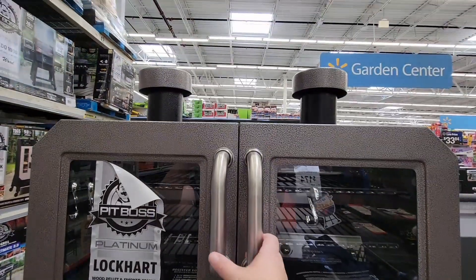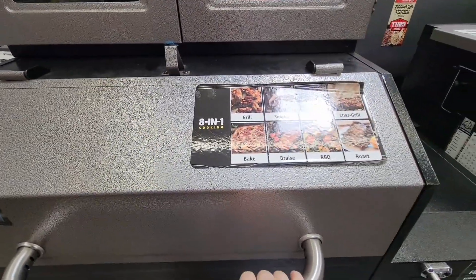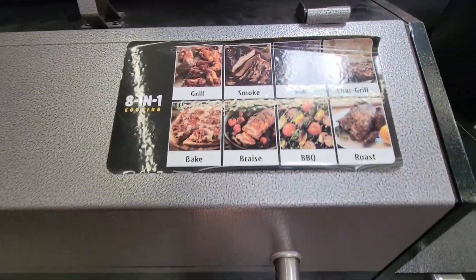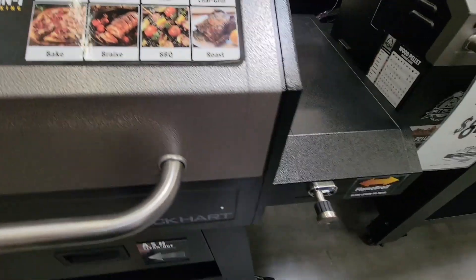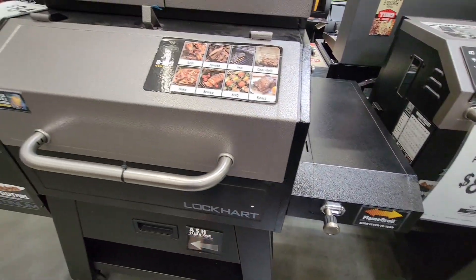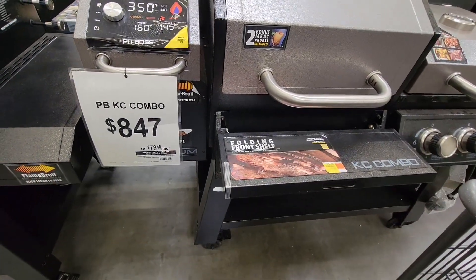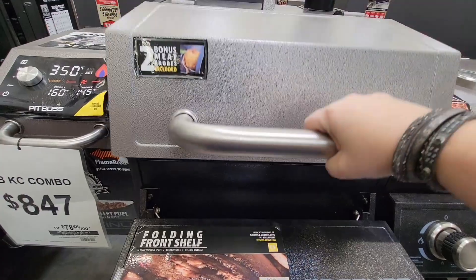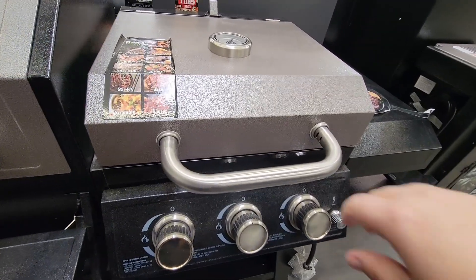This is like an outdoor kitchen - it's eight in one. It looks like it has an oven, a grill, and a smoker. It can grill, smoke, and bake - it's your complete outdoor kitchen. If you're looking to redo your backyard, you don't have to do a whole built-in; here's your oven and grill. There's a second one at about the same price with a slightly different layout.